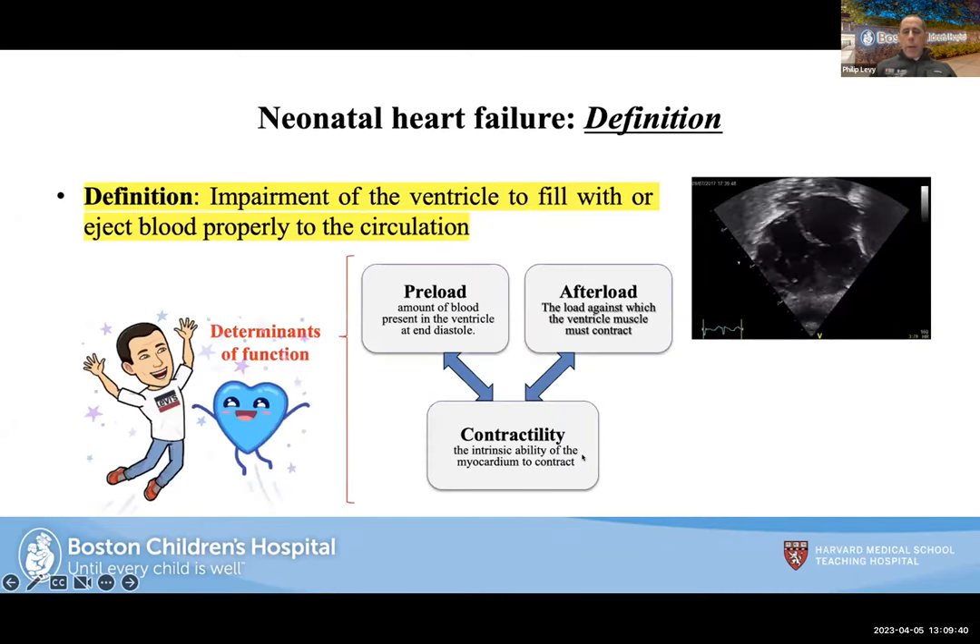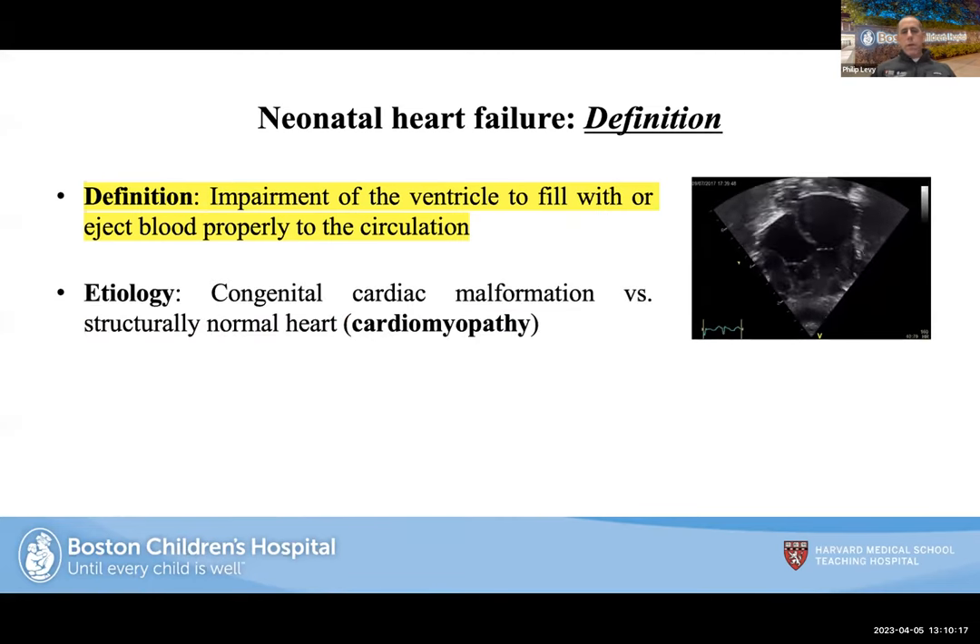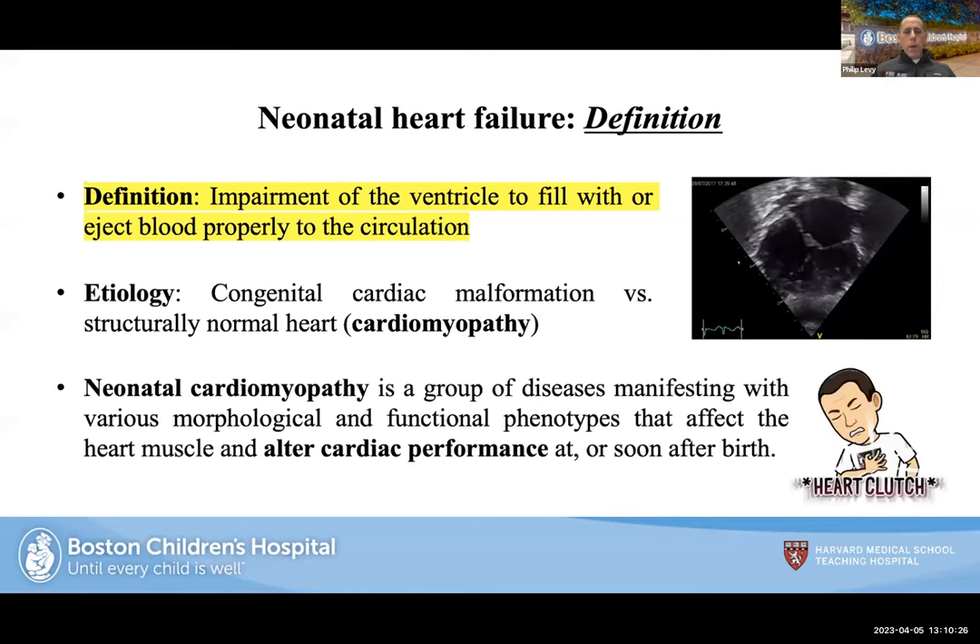When thinking about heart failure, I want to get back to basics. The function of the heart is to fill with and then eject blood to its target organs — the right side to the pulmonary system, the left side to the systemic circulation. It comes down to preload (how much blood comes in), afterload (resistance to eject blood), and contractility (the ability to squeeze). When we think of cardiomyopathy, it's really a group of diseases with different morphological and functional phenotypes that affect the heart muscle and alter cardiac performance at or soon after birth.